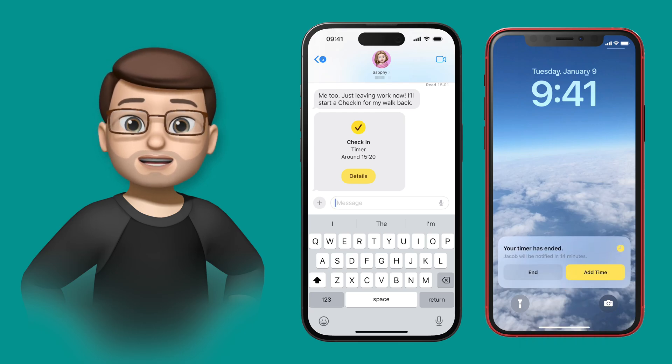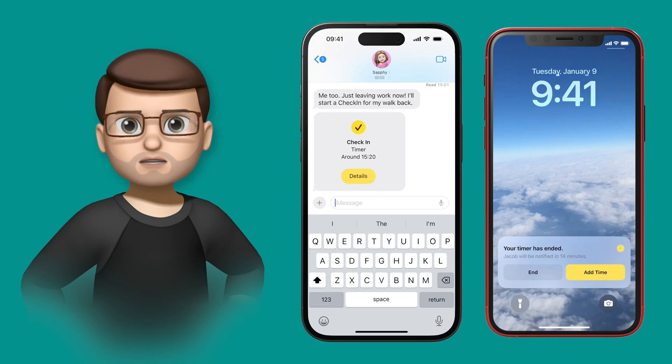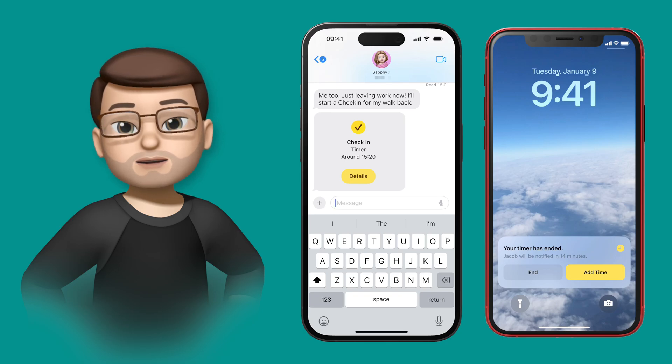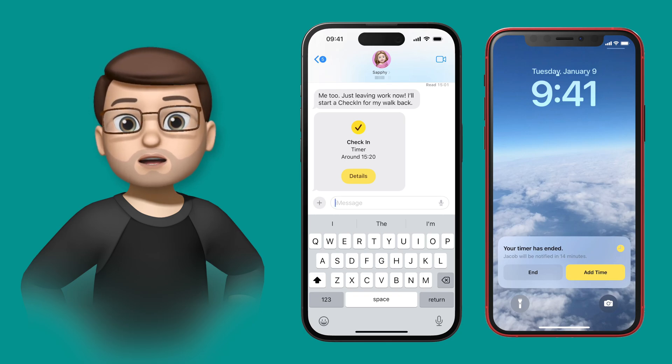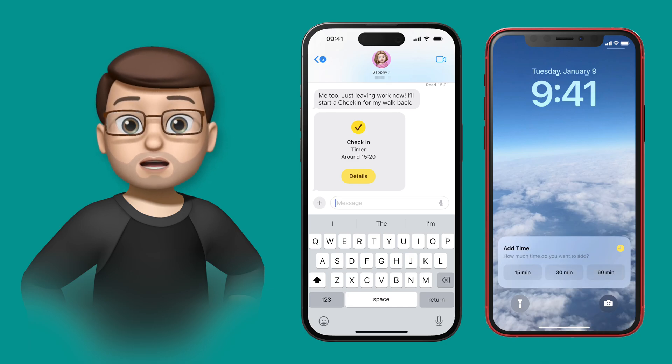This notification only lets you make changes when the phone is unlocked, so someone can't just steal the phone and end it. Safi has the choice to end the Check-In — meaning she's got home safely — or to extend the timer if she's gone to the shops on the way home, for example.